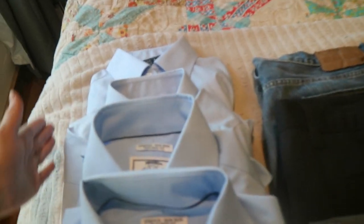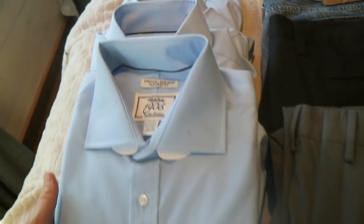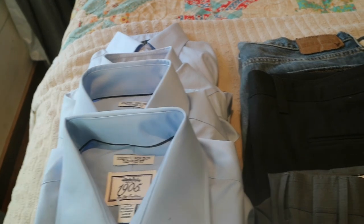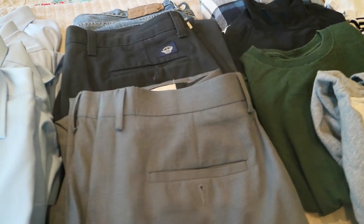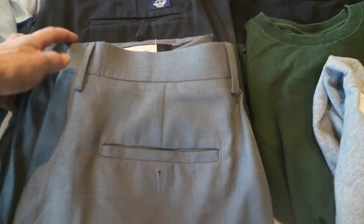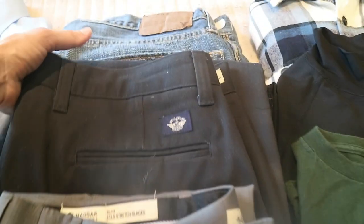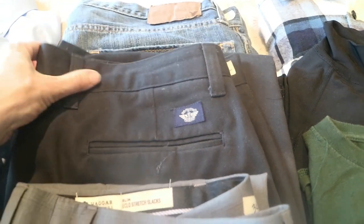The first thing we put in the bag were four dress shirts. These are actually brand new dress shirts that will be excellent for Jason. We also got three pants for him — some really nice dress slacks, some Dockers, and an American Eagle pair of blue jeans.